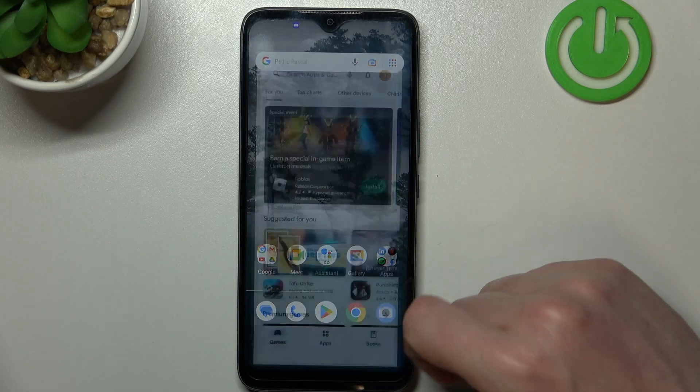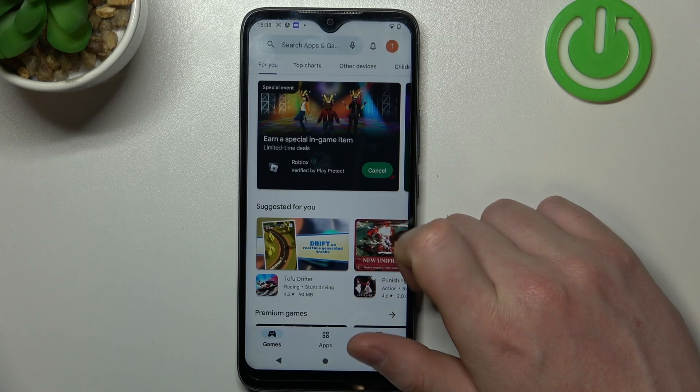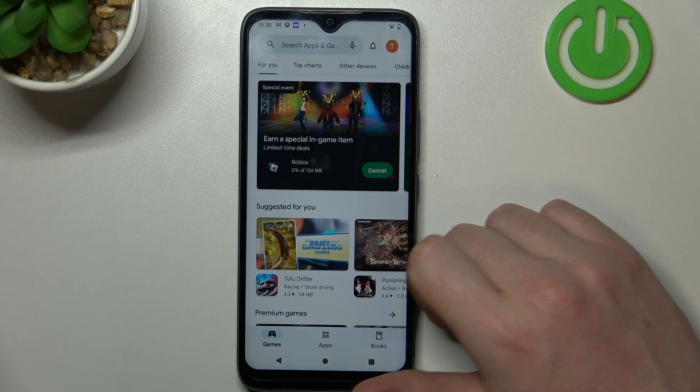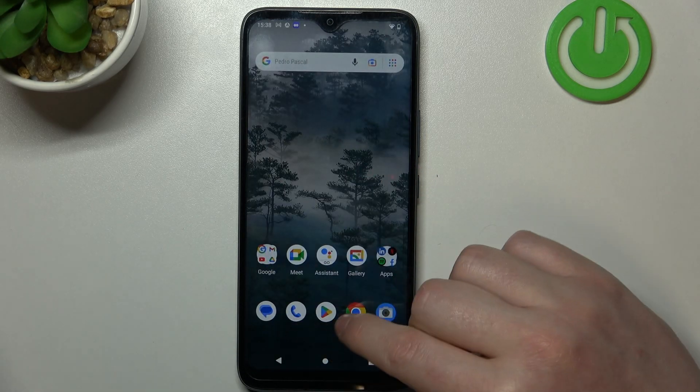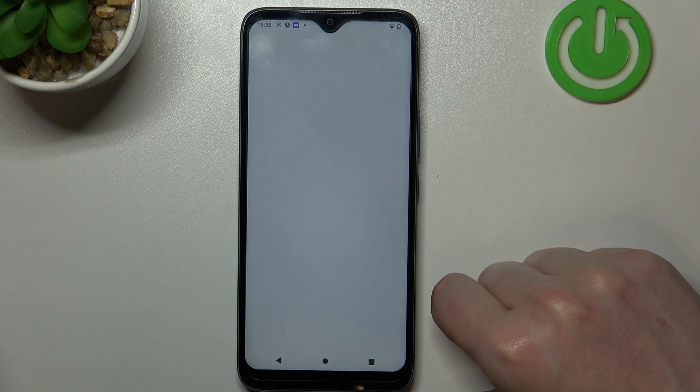Now we can go back to the Google Play Store and install the game — it should begin almost instantly. The same applies to Google Chrome: if we refresh a page or try to reach a new one, it should work fine.